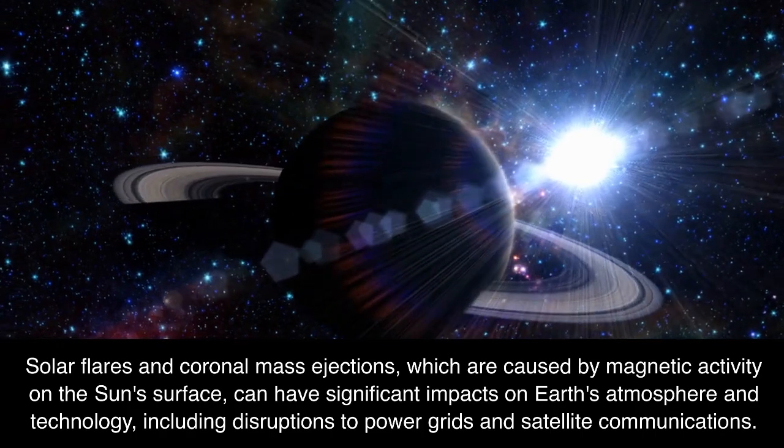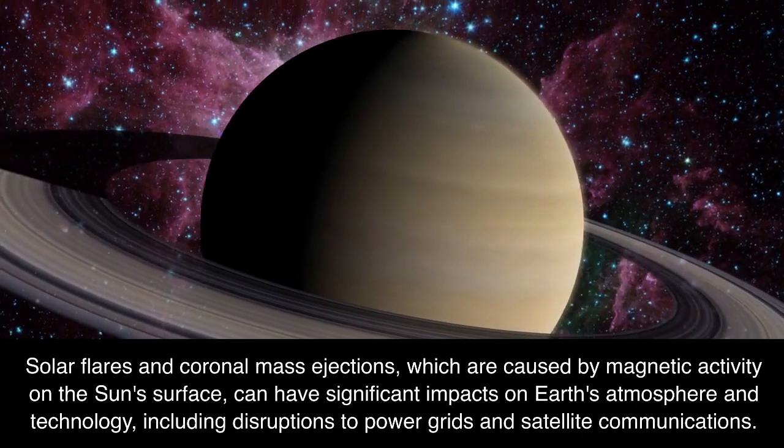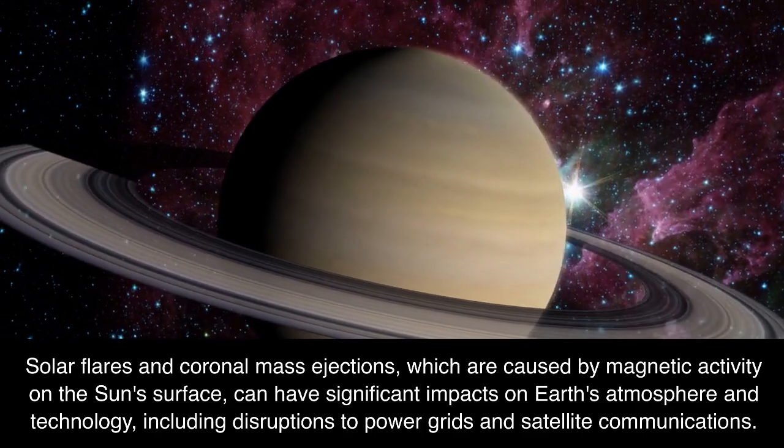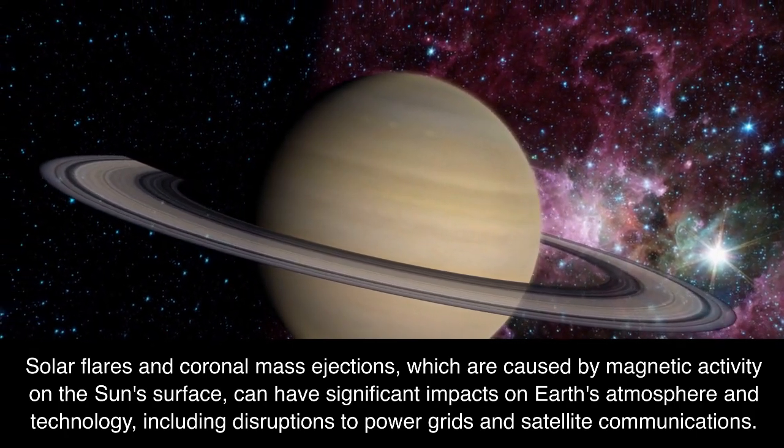Solar flares and coronal mass ejections, which are caused by magnetic activity on the Sun's surface, can have significant impacts on Earth's atmosphere and technology, including disruptions to power grids and satellite communications.